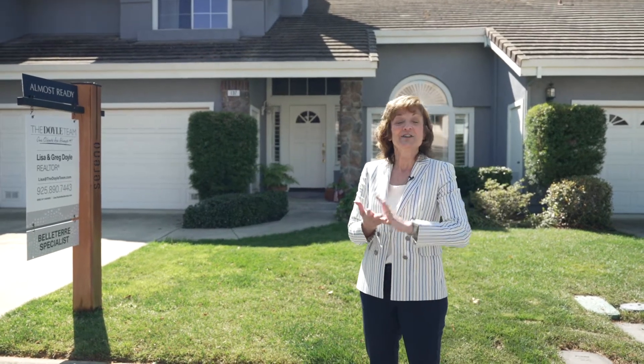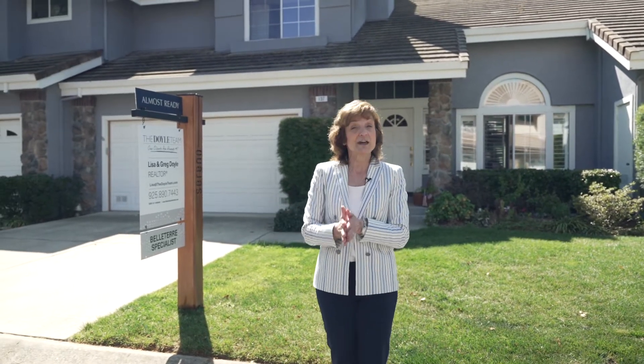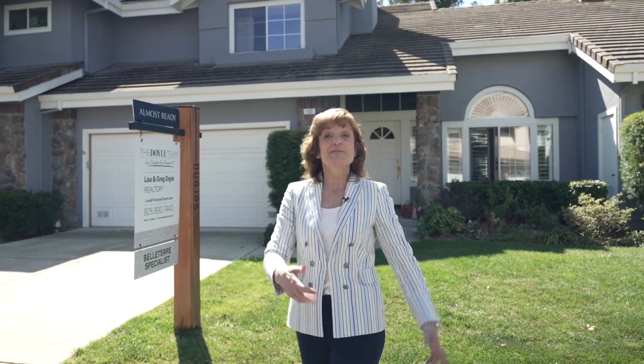Again, this is 137 Tivoli Drive here in beautiful Danville — you guys get a chance to know about it early. We're just doing the final preparation, staging, and setup, so you'll get to see it soon. Call me if you have any questions. Next I'm going to take you to another highly sought-after community called Shadow Creek.